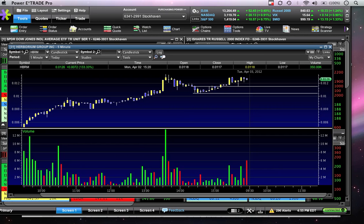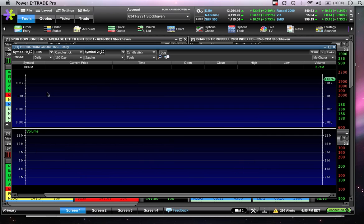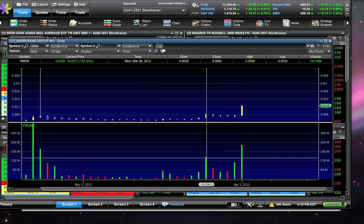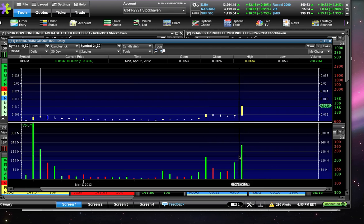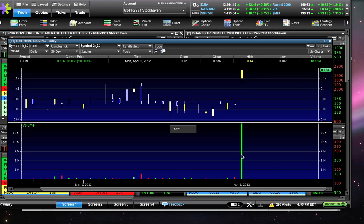Our key resistance level is going to be $0.0135 to $0.015. If we can break $0.015, we're going to target the $0.018 to $0.02 level. As for support, this afternoon low and the low right here are very important. This low coincides with a clearly defined range for about half an hour between 2 and 3 o'clock. Once we got back above it and started testing resistance, the next dip towards that range got bought. So there is good support here. The stock was up 133% — it made a great move. Key support is $0.01 to $0.012, key resistance is $0.013 to $0.015. We traded 220 million shares today, so we want to see over 150 million shares tomorrow. That was coverage on HBRM, SNPK, GTRL, and SEFE.